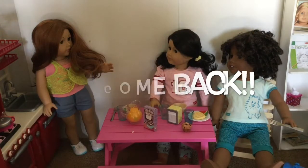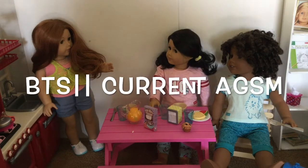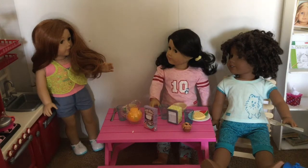Hey guys! Welcome back to my YouTube channel. In today's video I'm just going to give you a behind the scenes look of my newest stop motion, because I know it has been a while since I posted an actual stop motion and I feel really sad about it because I want to get one out to you guys really soon.